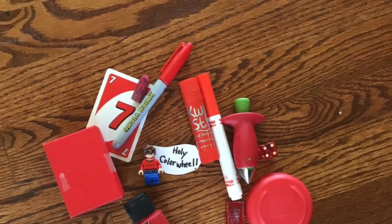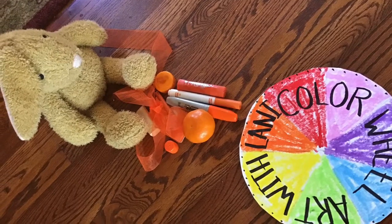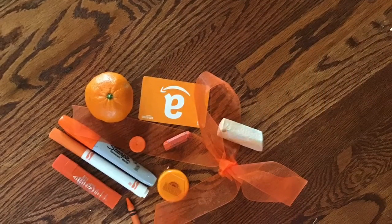Next, Bunny Rabbit went to find orange things. Bunny Rabbit found a lot of orange things. Good job, Bunny Rabbit. Way to go.